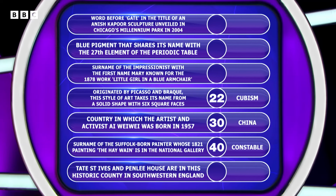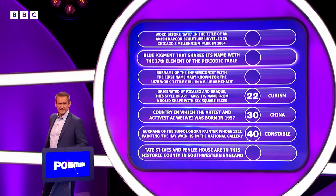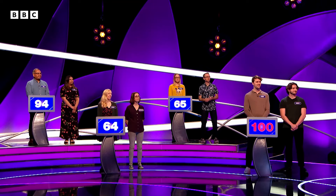Chicago gate. And then blue pigment, also an element of the periodic table — I'd probably guess calcium. So for Tate St Ives, it would be Cornwall, I believe. But I think I'm going to go for the blue pigment and go calcium. Calcium, says Paddy. Let's see if that's right. No red line for you, as you are the high scorers.